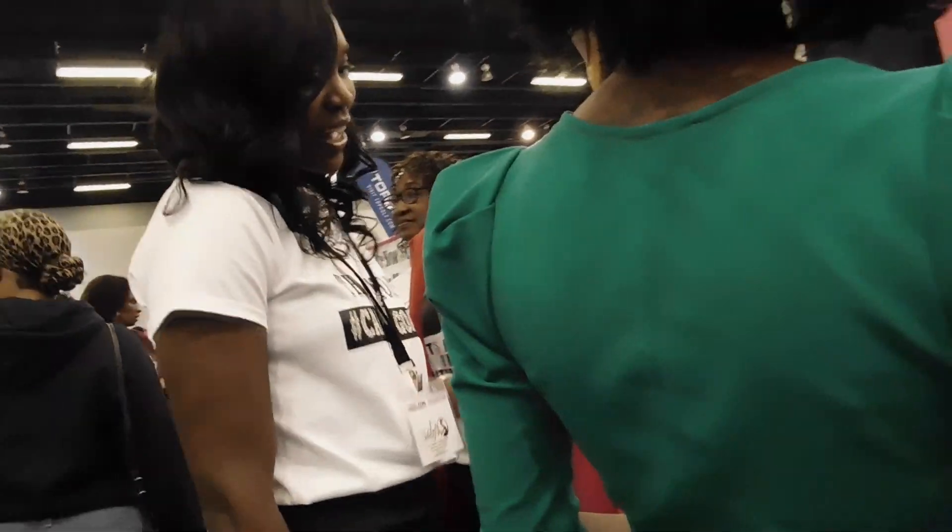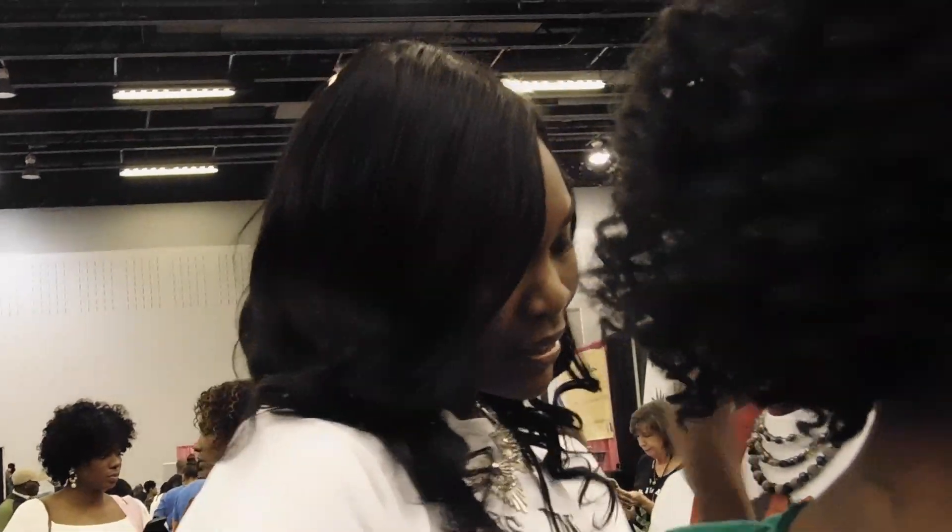Oh my gosh, she's been doing things for a while, and she's got her hair. This is her first year — she's been doing things for a while.